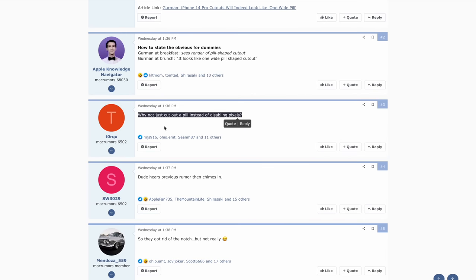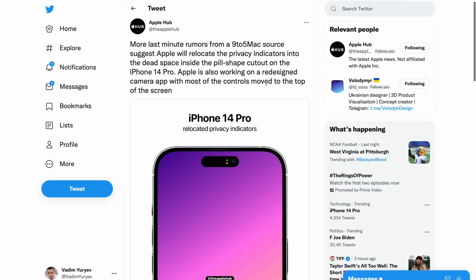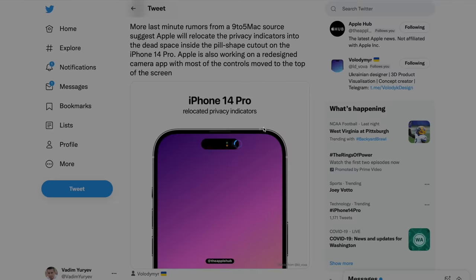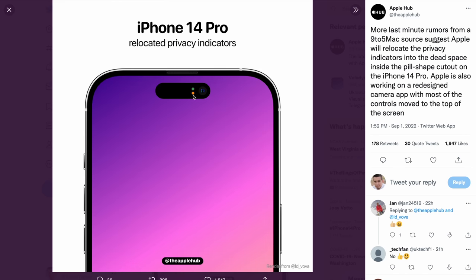A lot of you might wonder: why would Apple make a dual punch cutout in the first place? A Mac Rumors forum user asked why not just cut out a pill instead of disabling pixels in the section that ends up black. It looks like leakers revealed the answer: according to a source from 9to5Mac, Apple is going to be relocating the privacy indicators into the dead space inside the pill-shaped cutout on the iPhone 14 Pro. They're also working on a redesigned camera app. The indicators for screen recording, microphone, or camera usage will be moved inside that space.